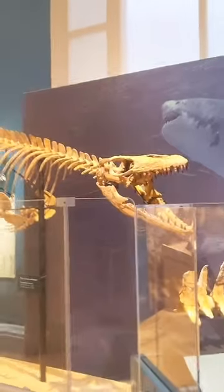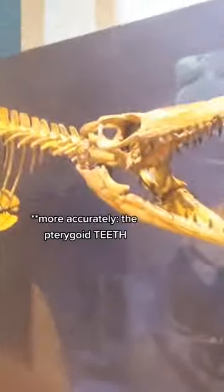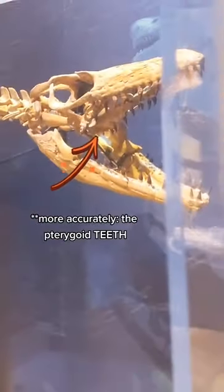Mosasaurs were carnivorous sea reptiles from the time of the dinosaurs, and one of the freakiest things about mosasaur anatomy is actually something they have in common with a lot of modern reptiles: the pterygoids — an extra set of teeth in their throats.